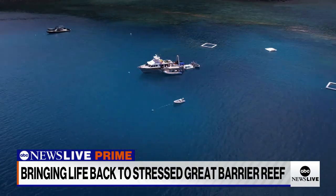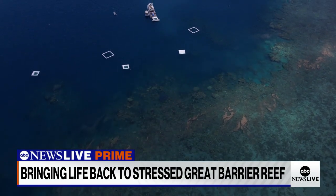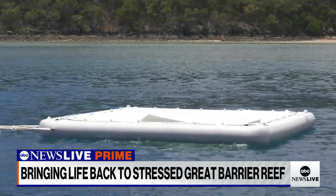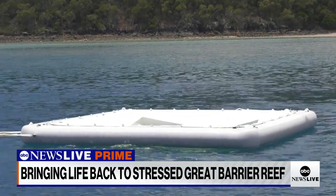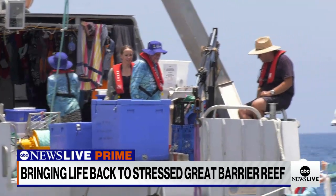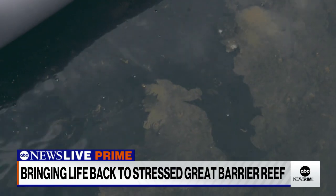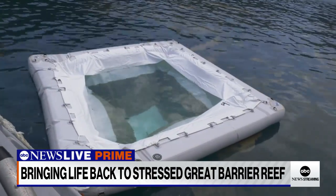"We collect some of the immense coral spawn that occurs at the sea surface, and then we carefully transfer the eggs and sperm and the embryos that are developing into these floating larval culture pools that are anchored on the reef." Those larvae are now ready to settle. The team of scientists have tens of millions of microscopic coral growing in these pools, trying to emulate the natural brown clouds of coral spawn typical on the reef during this time of year. The spring-like weather conditions are ideal for breeding.